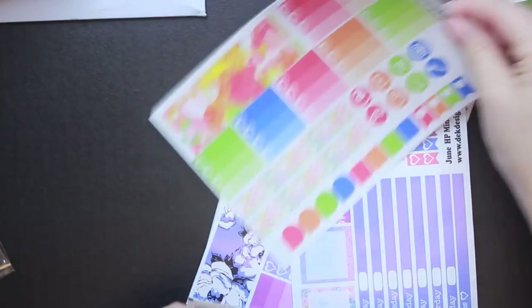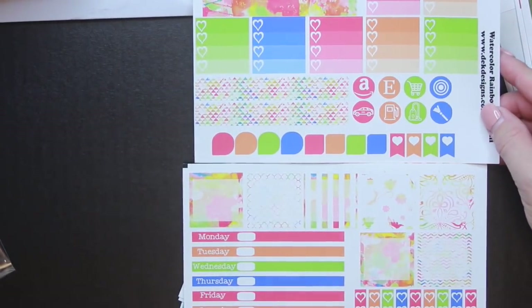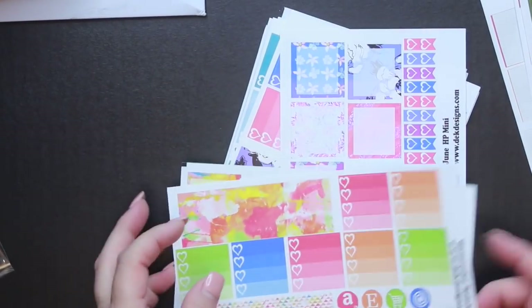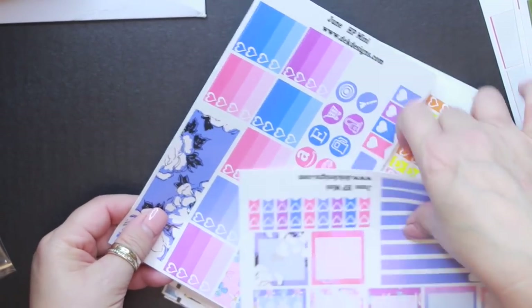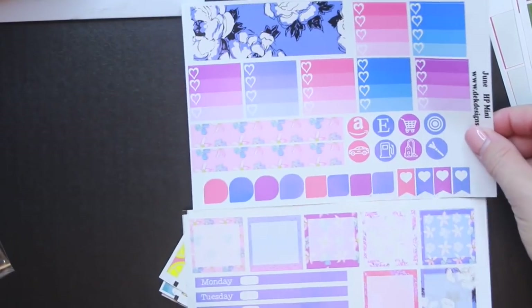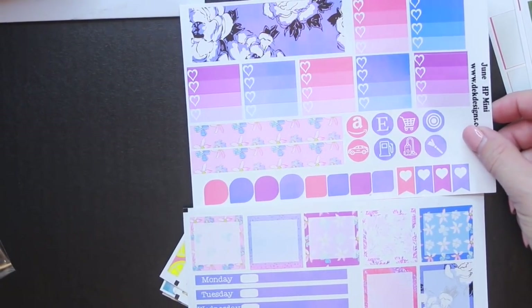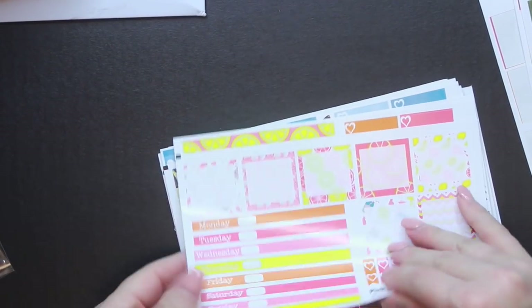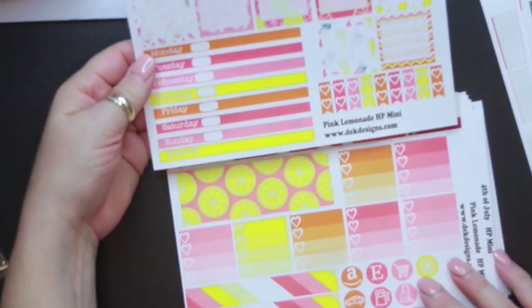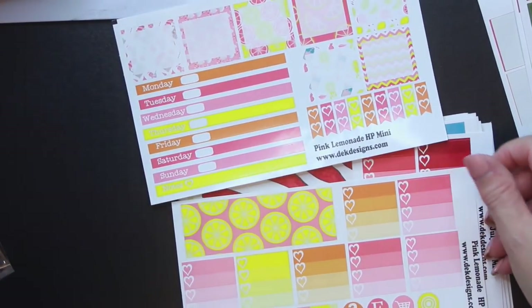Here's another one of the HP Minis and this one is Watercolor Rainbow — so pretty. This one is called June. You can kind of see what type of designs and color schemes I'm drawn to.